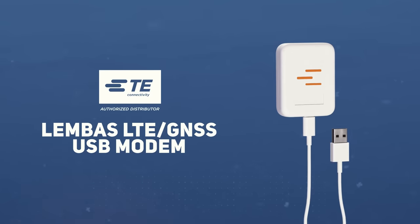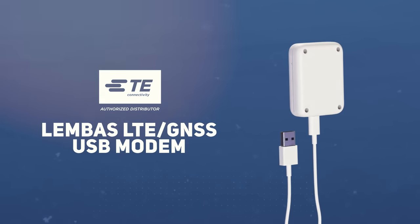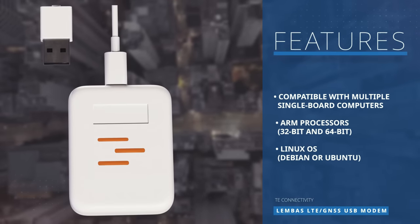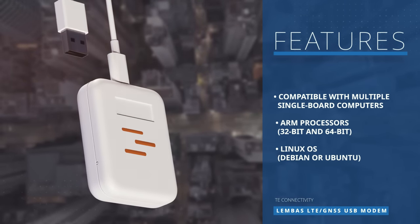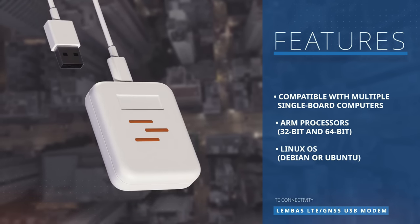The TE Connectivity Limbos LTE GNSS USB modem is built for LTE Cat4 networks and GPS tracking. The modem is designed for use on a wide array of single-board computers utilizing ARM processors running a Debian or Ubuntu-based Linux OS.